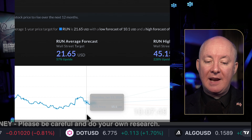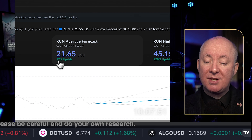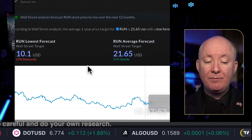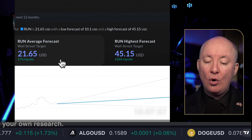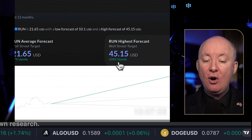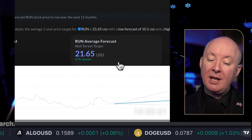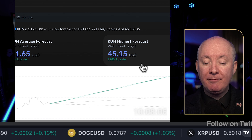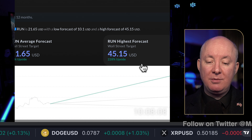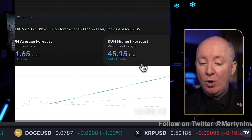Wall Street analysts are saying 57% upside on average, 27% downside on the worst case, or 228% on the best case. The best case would be rates coming down and wars coming to an end, but we don't see wars ending anytime soon — things might actually get worse.